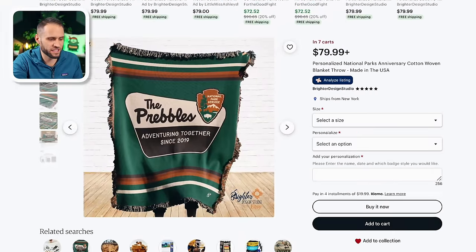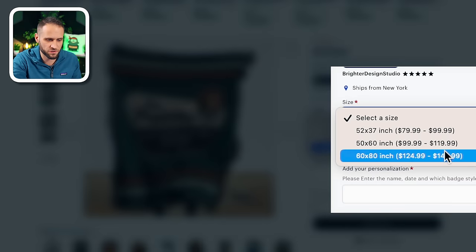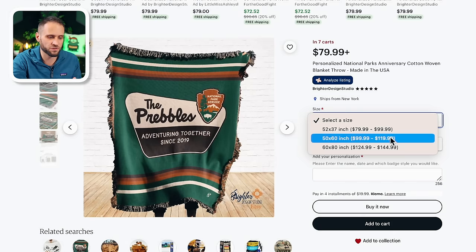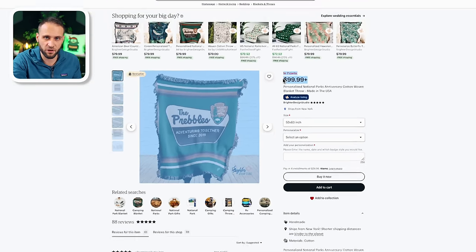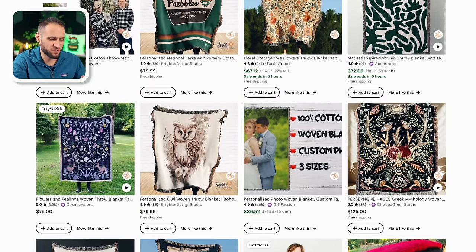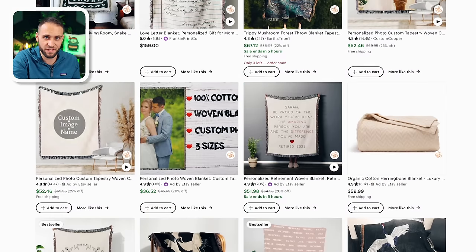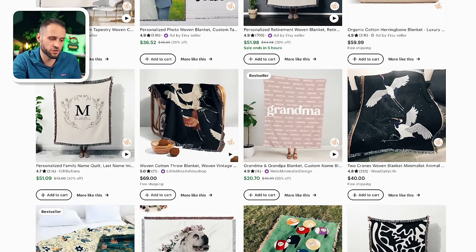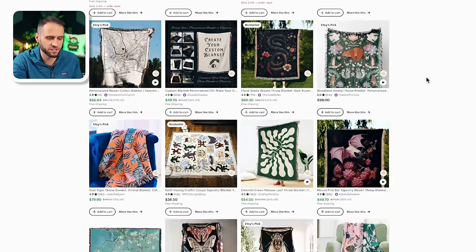I also found an Etsy listing — it's a national park adventure type of design, which is a really cool example. It comes in a couple of different sizes just like the other stores we looked at, with the 50 by 60 inch starting at $99. Even though I don't love Etsy for selling print-on-demand items, I do think it's a good place to use for research. You could type in 'woven blanket' on Etsy to get ideas for design concepts and niches to actually sell to.